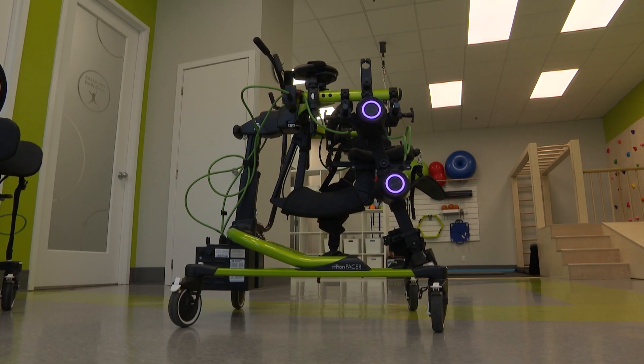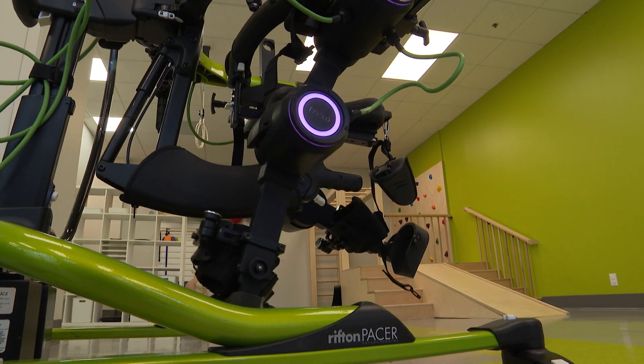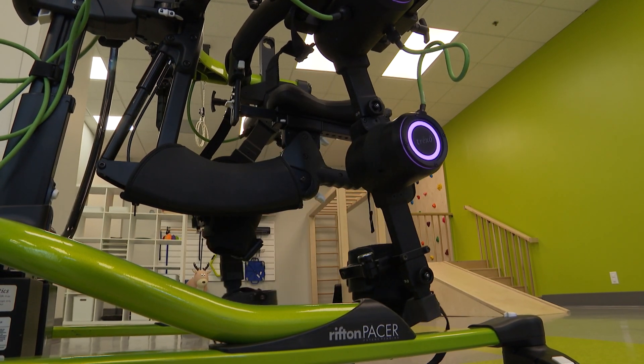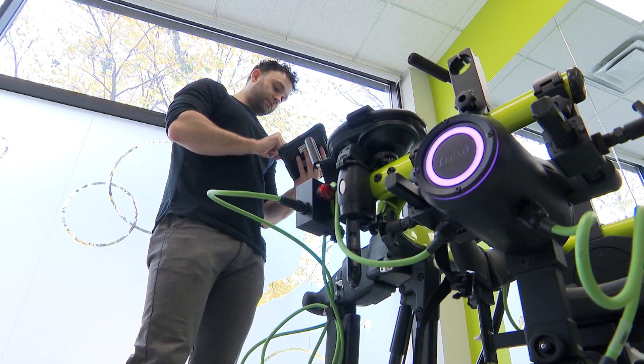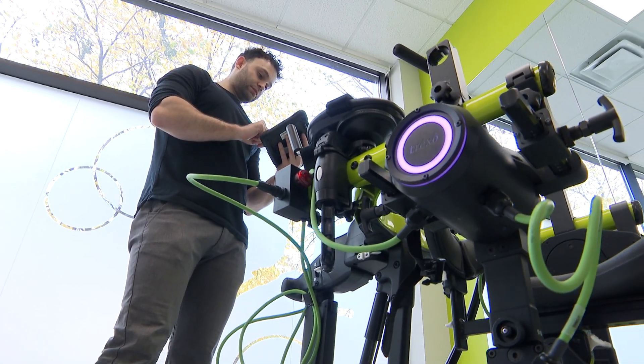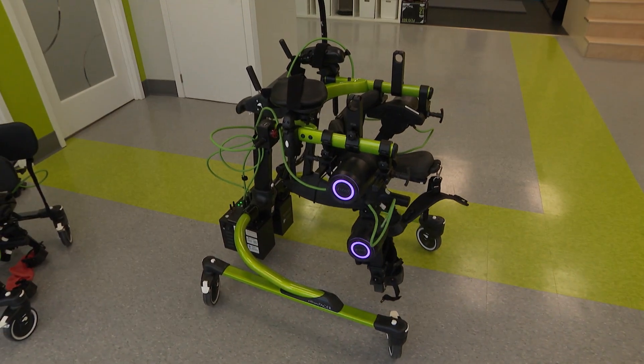The robot costs about $35,000 to $40,000 for a private family to buy. Clinics that use them for multiple patients pay between $100,000 to $110,000. The Trexo team says it's lobbying the government to have the devices covered under public or private insurance. "We're really hoping in the long run that we're going to be able to purchase a Trexo — I think that would be something that a lot of our families would benefit from."